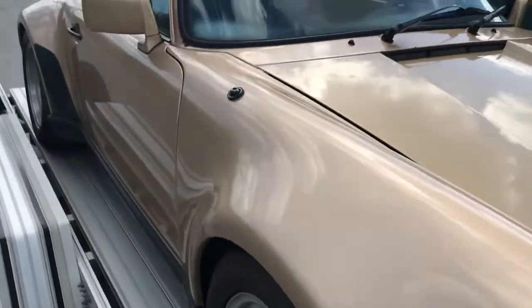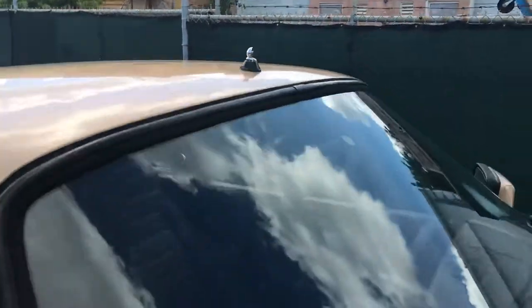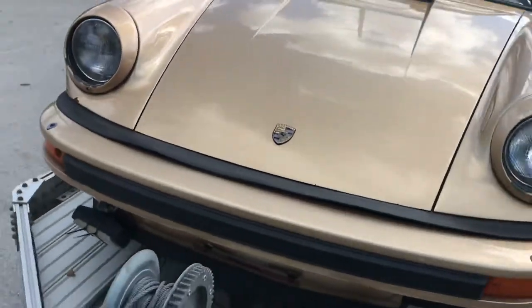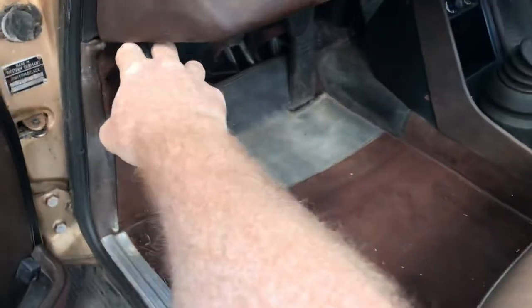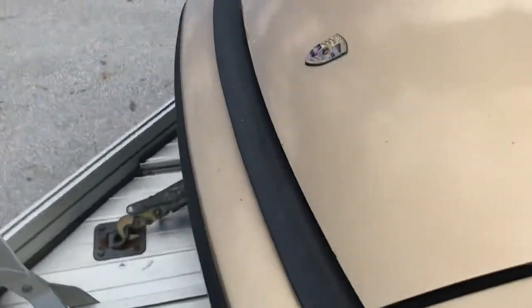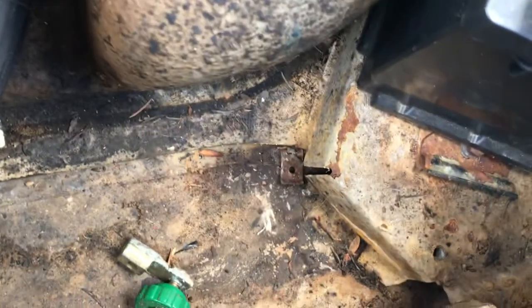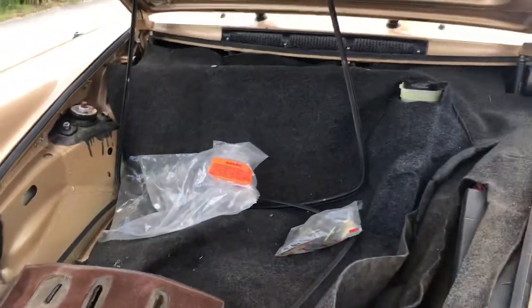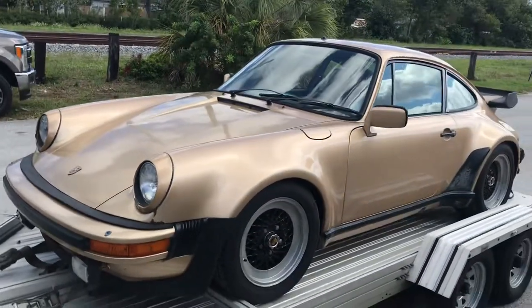A few little spots of rust, like I said. Non-sunroof, redneck antenna. Just popping the front here — there's a dent here that needs to get rebuilt. Surface rust, that's it. Let me know if you have any more questions. 1980 930.